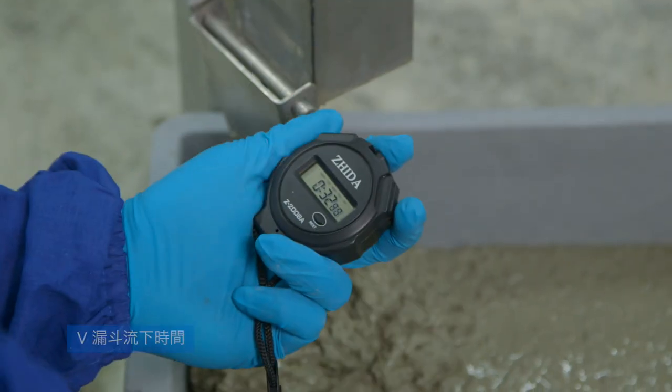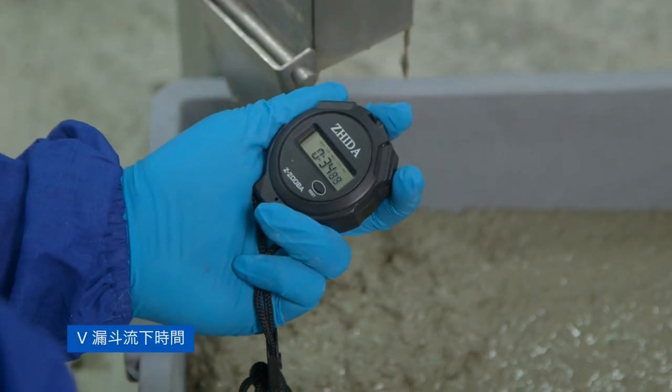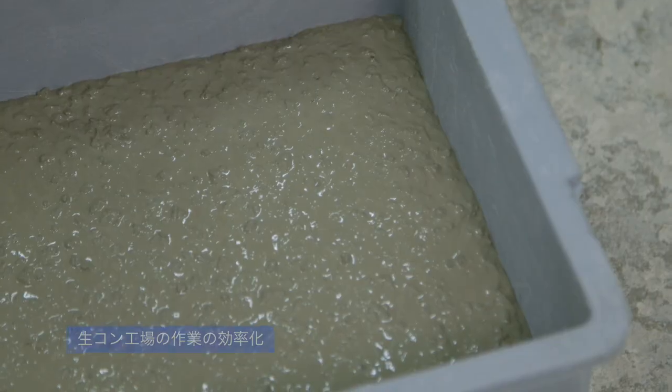With GCP's less sticky admixture solution, you will not have a sticky problem anymore — literally.